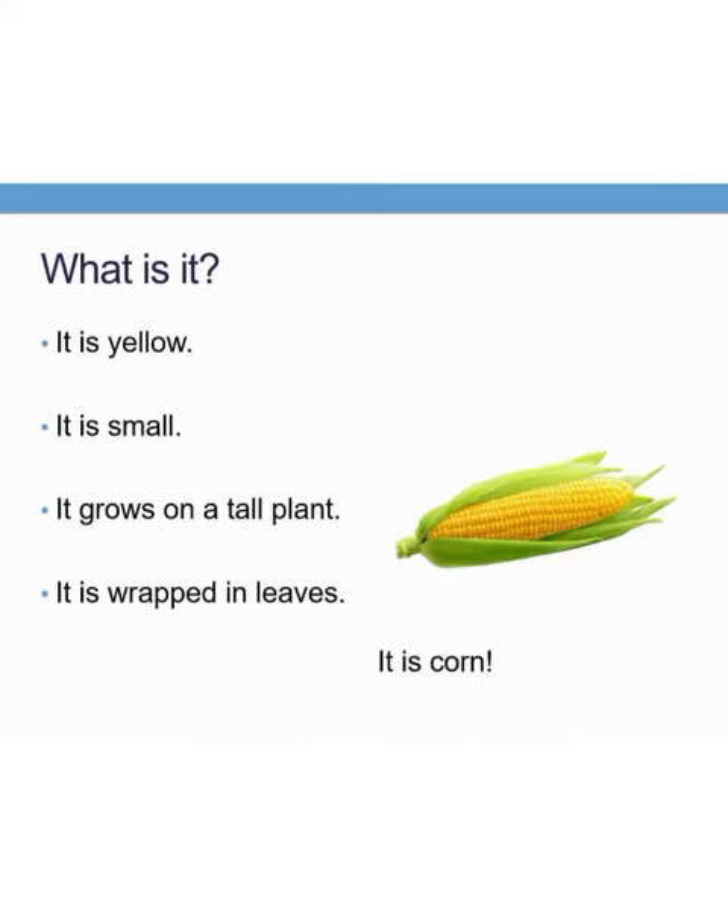It is yellow in color. It is small and it grows on a tall plant. It is wrapped in leaves. What is it? Yes, it is a corn.